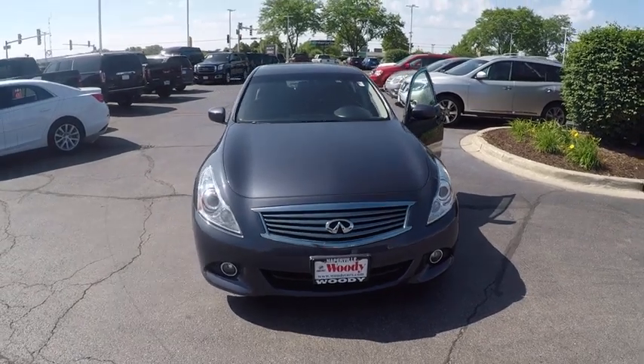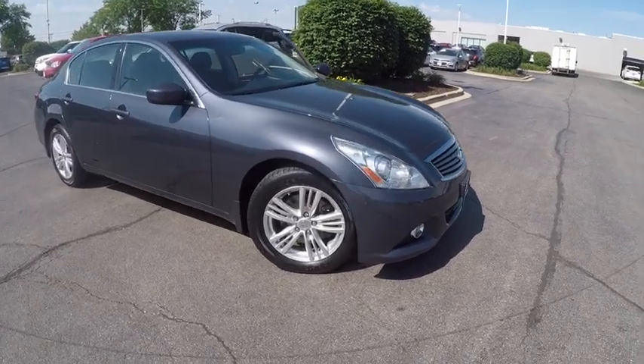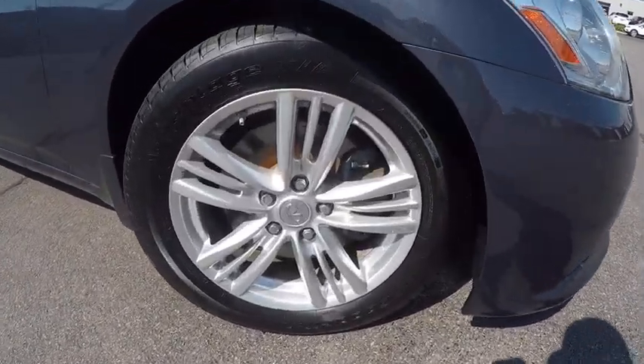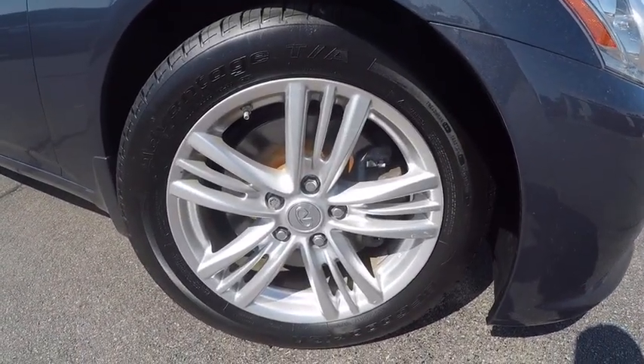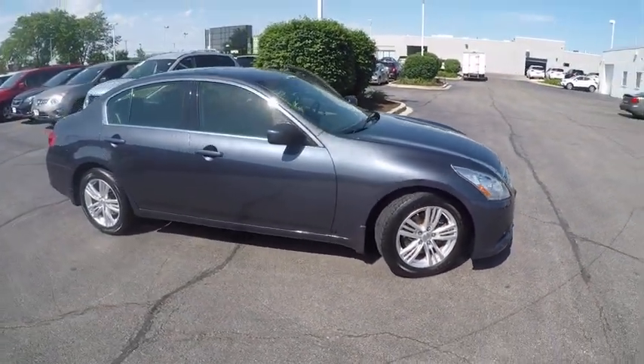The 2013 Infiniti G37. A deeper level of performance, a new level of exhilaration. The car is blistering quick, yet returns 21 miles per gallon overall, and is priced below $20,000.